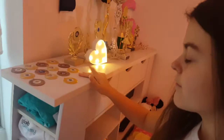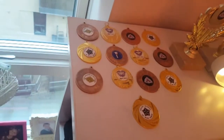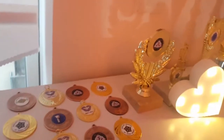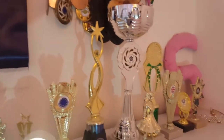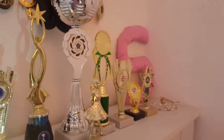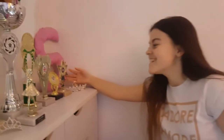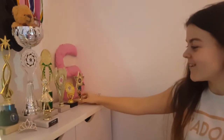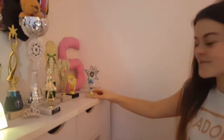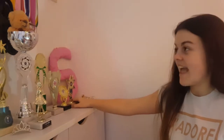These are my medals from Irish dancing, and these are my trophies from Irish dancing, and also my tiaras. This 'S' fell on me last night and it really scared me — I thought it was a dream, and when I woke up the trophy was there, so that must have fallen on me as well. That was a bit scary!